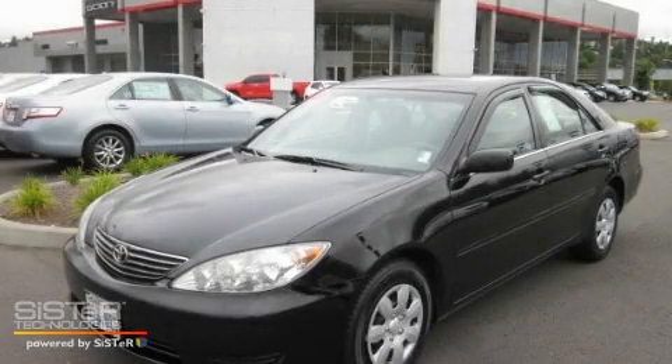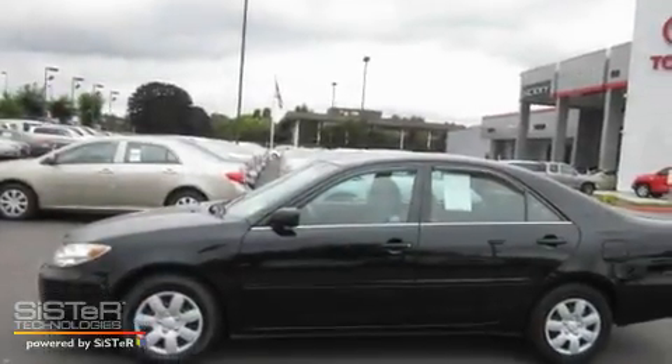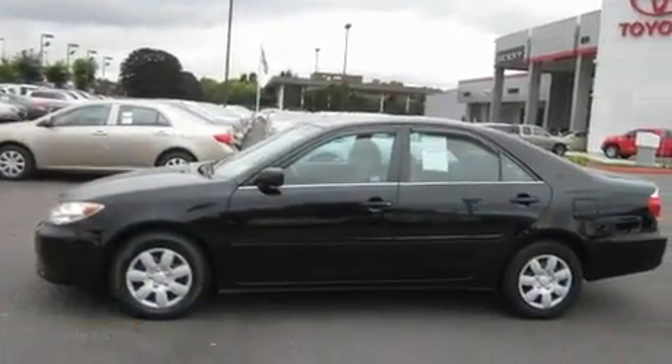This is a 2006 Toyota Camry. It features a 2.4-liter four-cylinder engine and an automatic transmission.